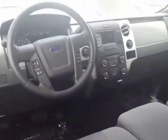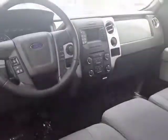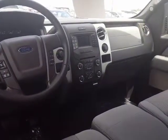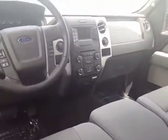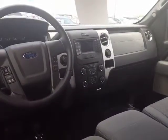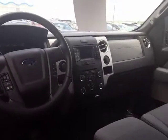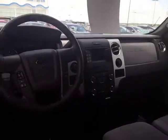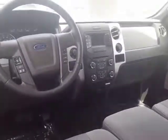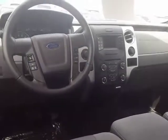You also have steering wheel controls for your cruise control, your hands-free phone, and for your audio. Underneath the radio system, there is a little box for the sync feature. You have a USB port as well as an auxiliary port. The radio itself is all set up for your Sirius XM subscription if you should choose. You also have your four wheel drive controls and your trailer brake, right there to the right side of the steering wheel.